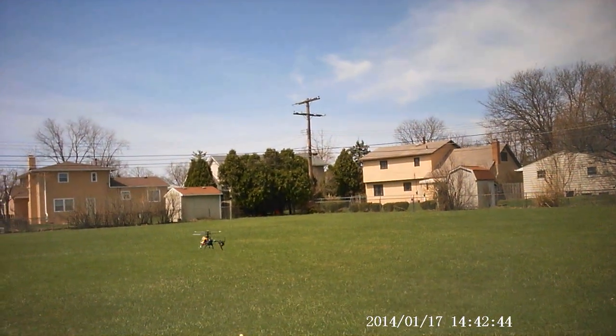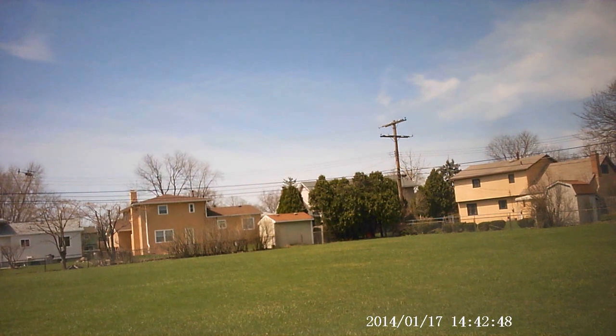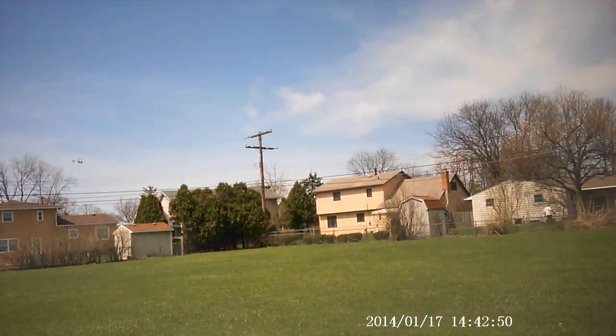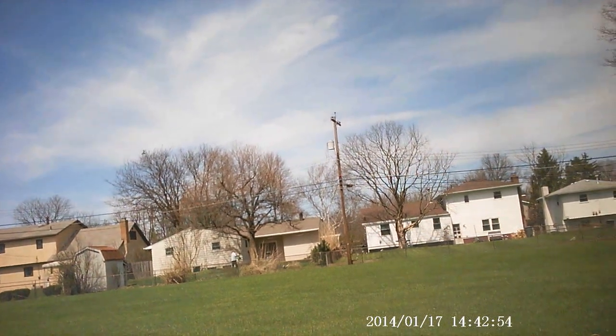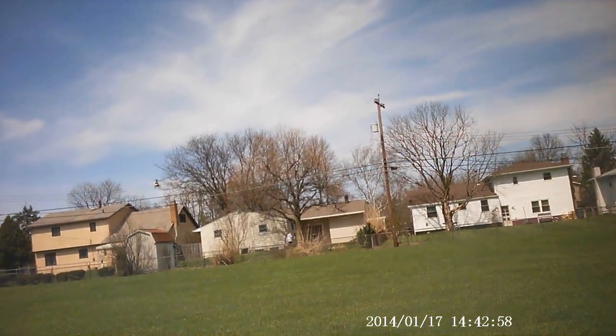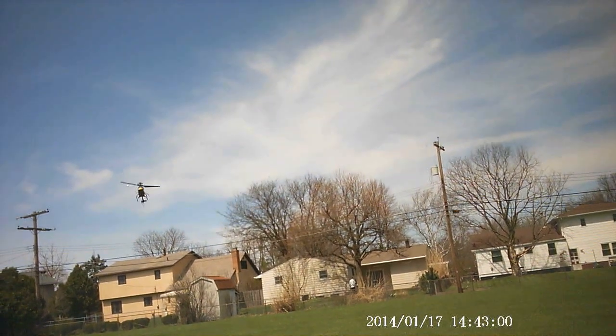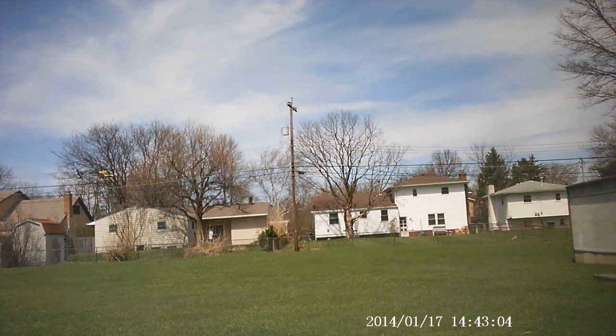Try to keep it in frame here. Yeah, the wind's blowing it a little bit.